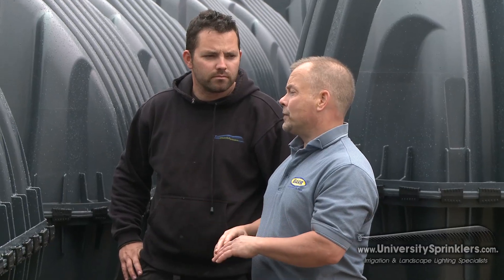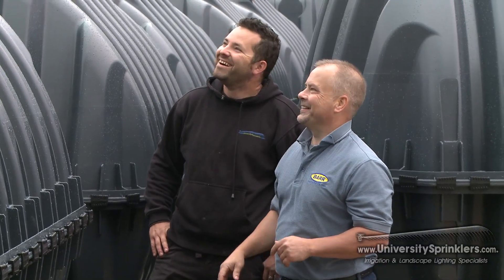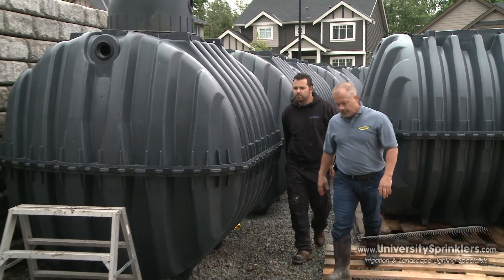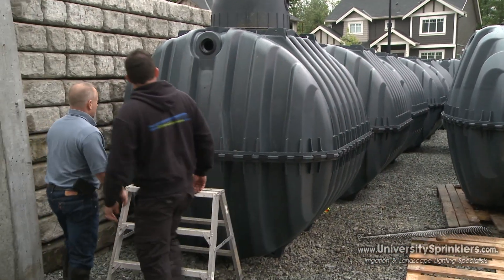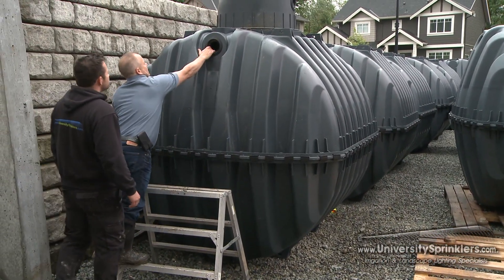Bar Plastics has been involved with University Sprinklers now for about three to four years. They saw that the market was developing for rain harvesting, and because they're in the irrigation business, they realized that the two were very closely related — something unique they could offer their clients in addition to the regular irrigation system.